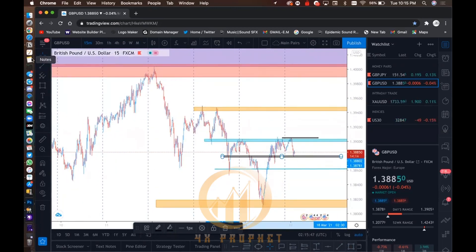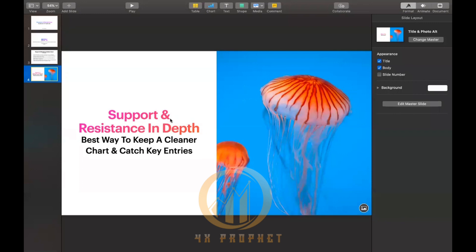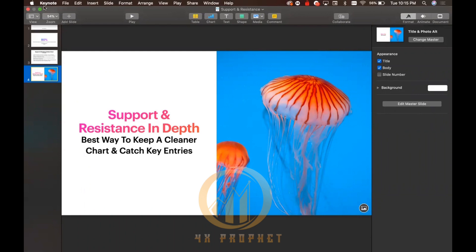Thanks everyone for watching this video. That covers support and resistance in depth — the best way to keep a cleaner chart and catch key entries.